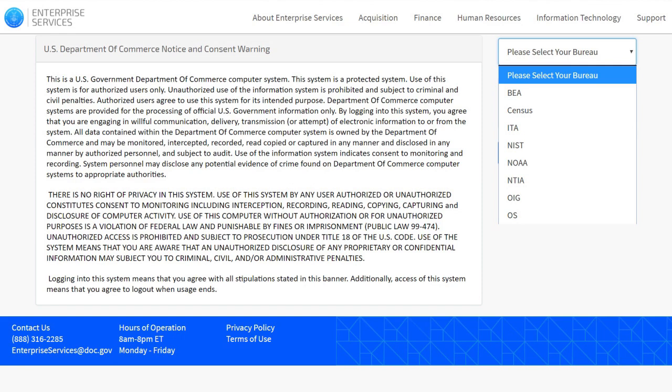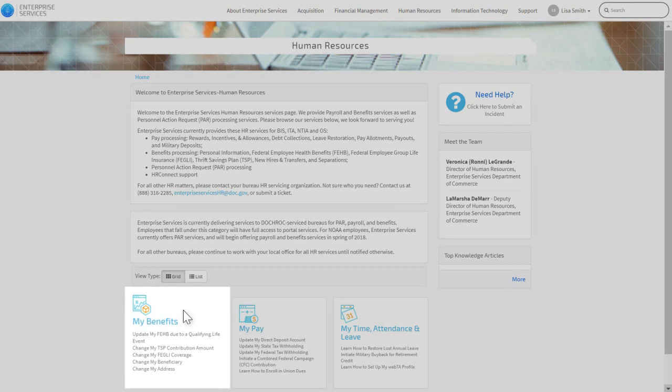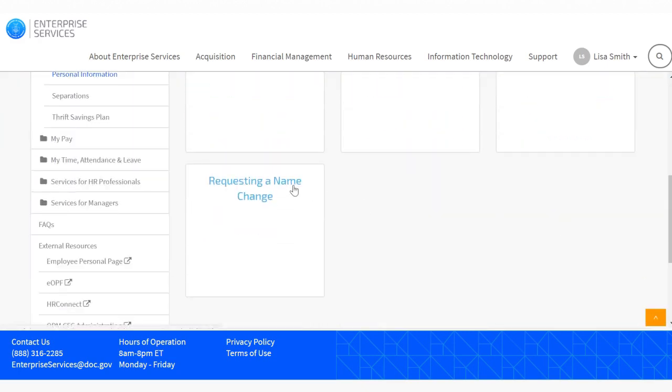From the Enterprise Services portal homepage, select Human Resources. From Human Resources, select the My Benefits tile, then confirm your bureau when prompted. Next, select the Personal Information category, and then select requesting a name change.